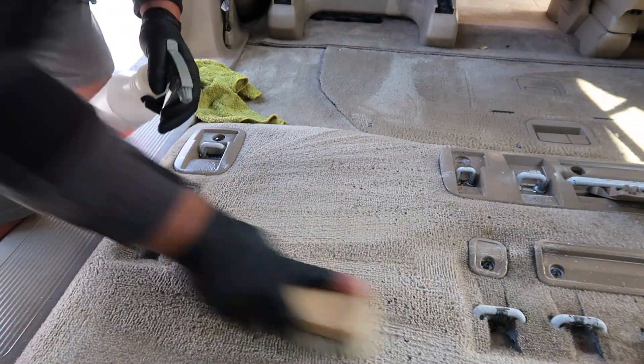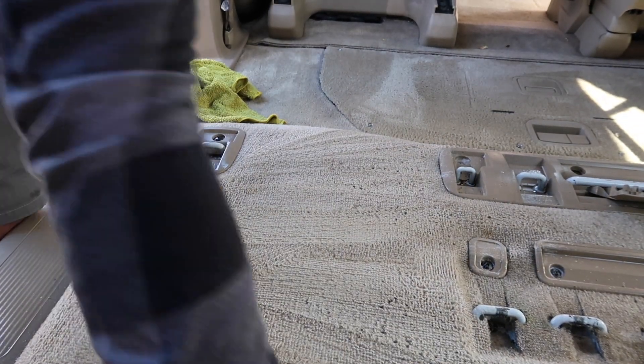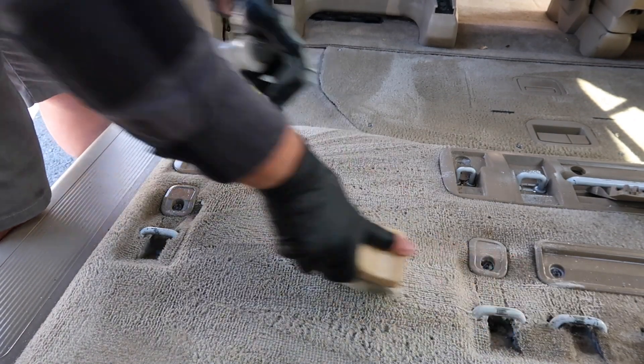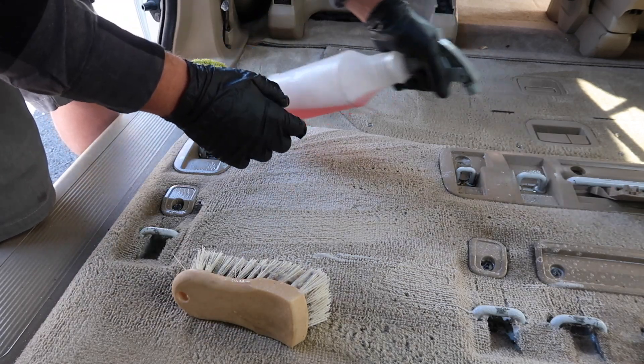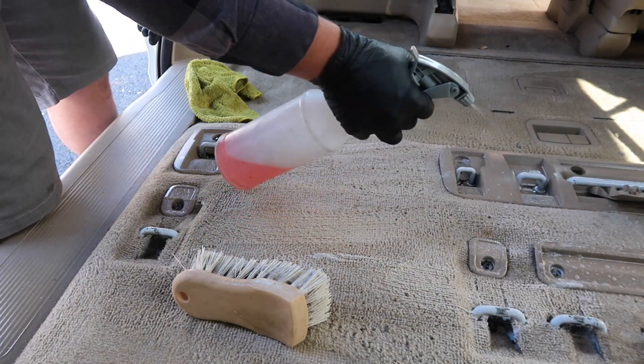The DA polisher attachment works, but this brush method is just faster — it enables you to get into tight spots without needing a longer attachment.